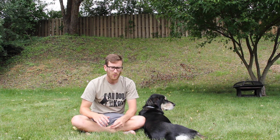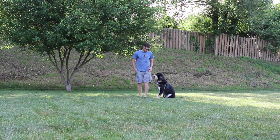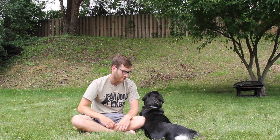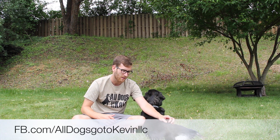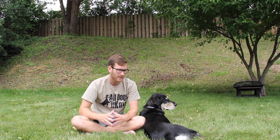Heeling comes in handy if you have to walk through a busy crowd and there's a lot of people and you need your dog right next to you — it might be safer. If there are heavy distractions and a lot of things your dog could potentially go after, cueing them to heel can teach an incompatible behavior, so if your dog is heeling the way it's supposed to be, it's not going after things on the ground.